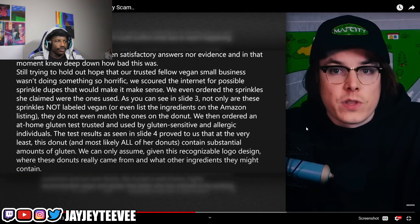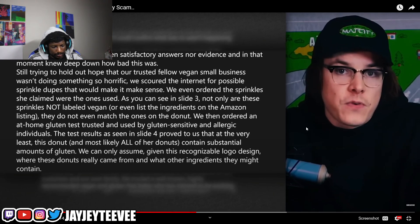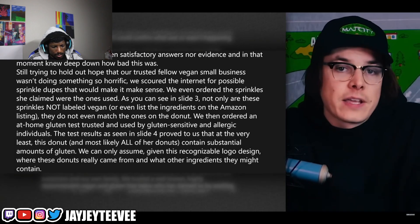Being vegan and gluten-free — you're kind of asking for a lot, not gonna lie. You might as well just not have a donut. I forgot about the gluten-free part — I gotta account for that too. These donuts really came from Dunkin' and could contain all kinds of ingredients they claim not to have.